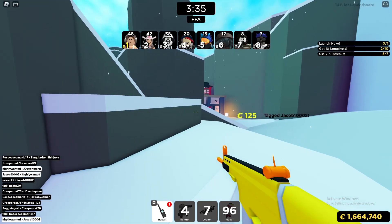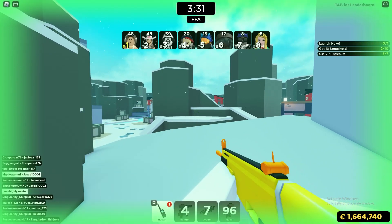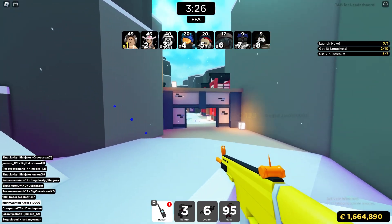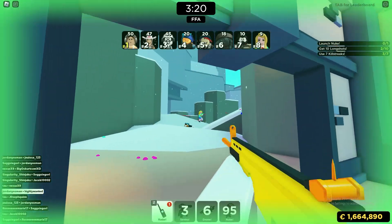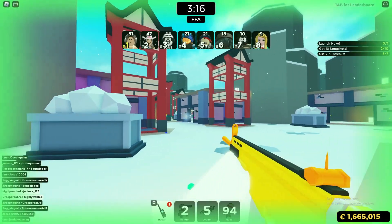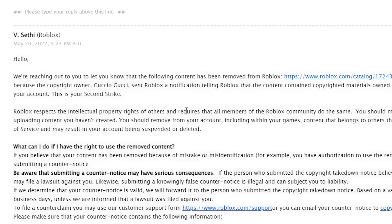I'm going to be fighting this determination and hopefully I can get that account back. I also didn't mention in my original video that I've actually contacted Roblox support about my DMCA strikes in the past, tried to get some of my other items deleted and taken down, but Roblox support didn't really help with that. I've also tried to appeal my DMCA strikes in the past and that didn't work either.